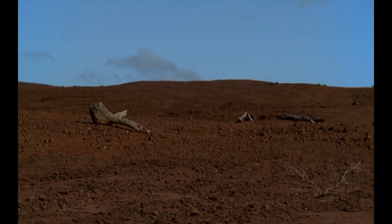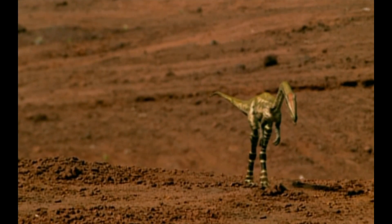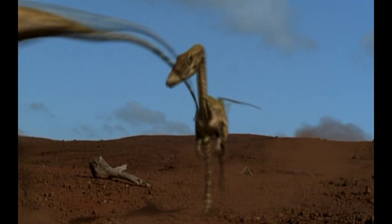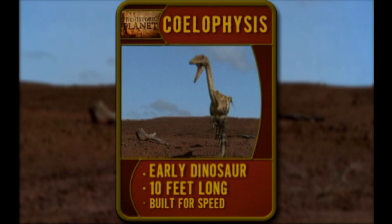So where are the dinosaurs? Well, here comes one now. Dinosaurs are a type of reptile, but with a big difference. Dinosaurs have a new leg design that evolution is still testing out. Whether it's a winner or a loser is what the Triassic Challenge is all about. This is Coelophysis. He's an early dinosaur who's only 10 feet long. He's on two legs instead of four, and he's built for speed.